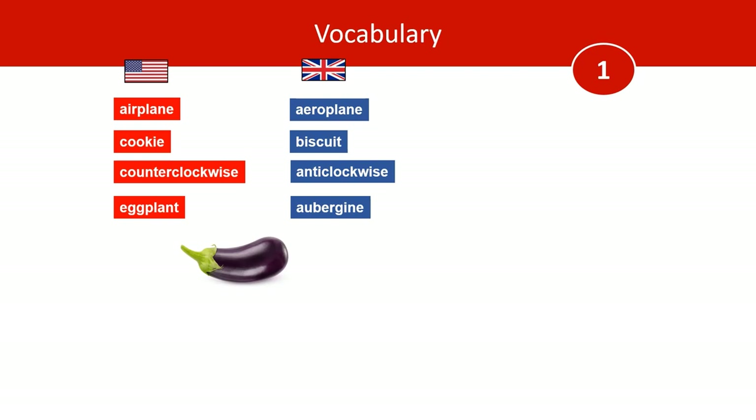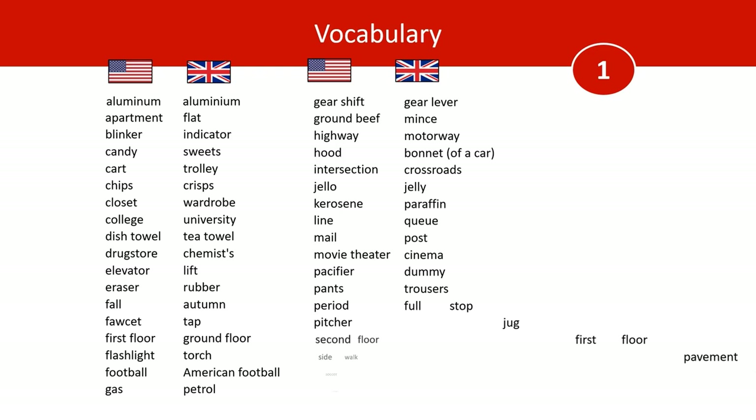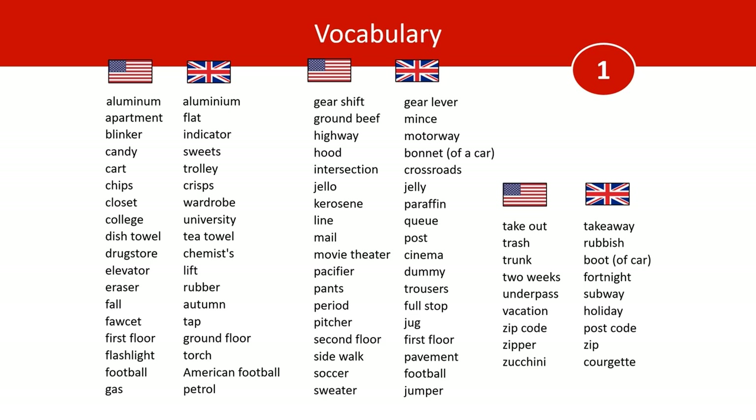And there are lots more. Here are some common ones. Americans would say aluminum, whereas Brits would say aluminium. And here are more examples. You can pause this if you want to have a look at them.